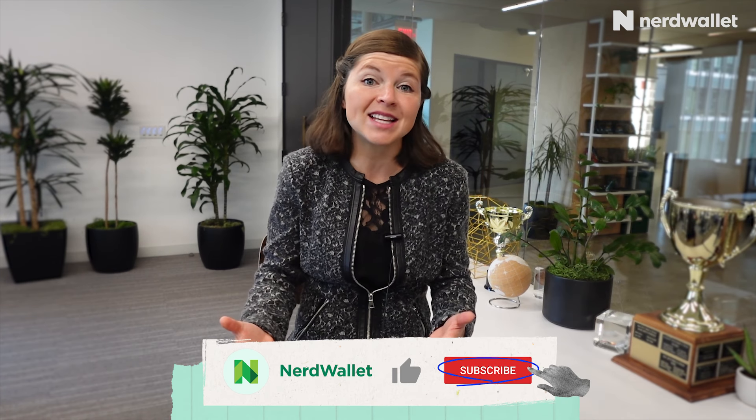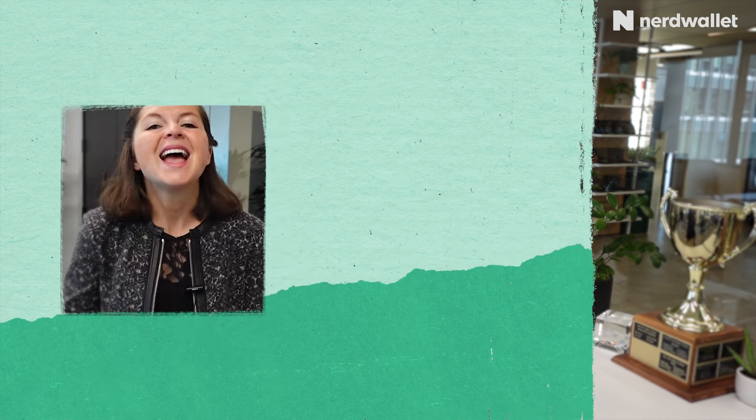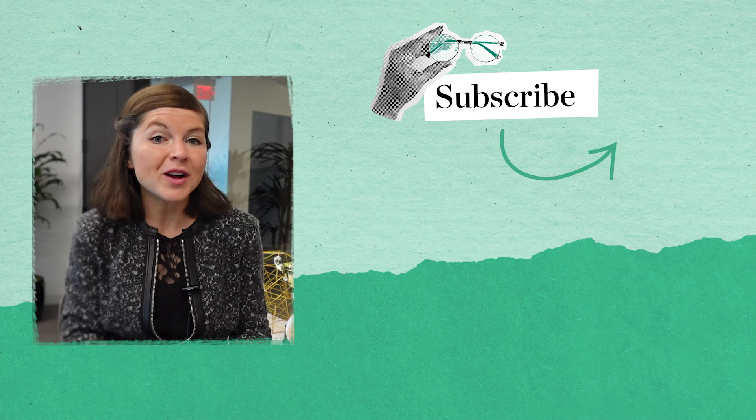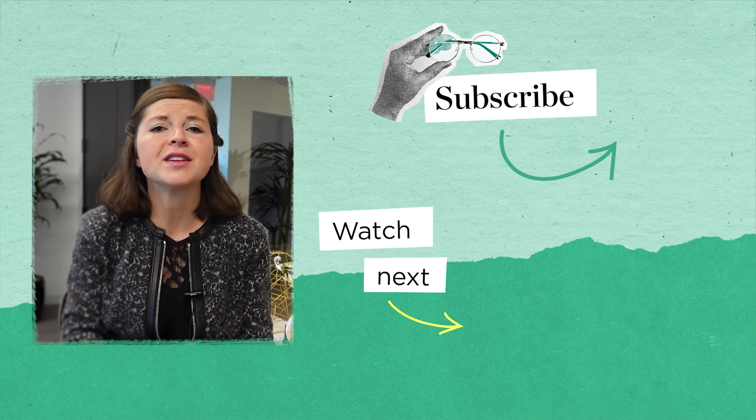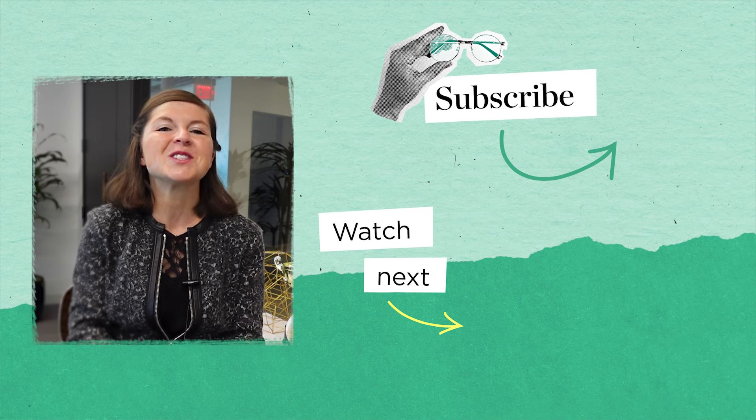While higher-end Southwest cards have larger annual fees, the extra benefits they offer generally make them a better deal if you fly Southwest on a regular basis. I'm Sally French, and you've just watched a deep dive on Southwest credit cards. NerdWallet has reviews of tons of other airline credit cards on its website.